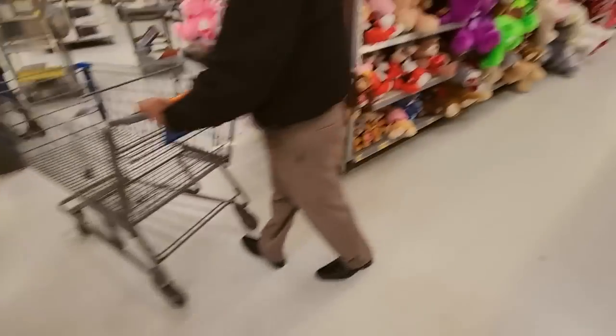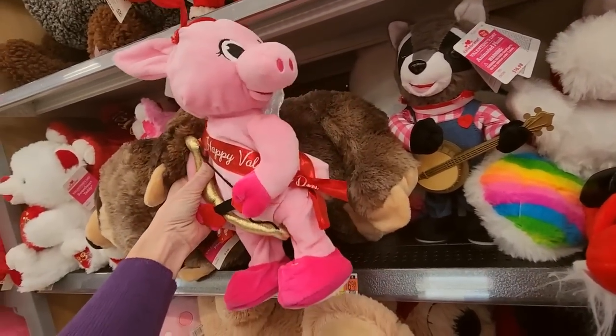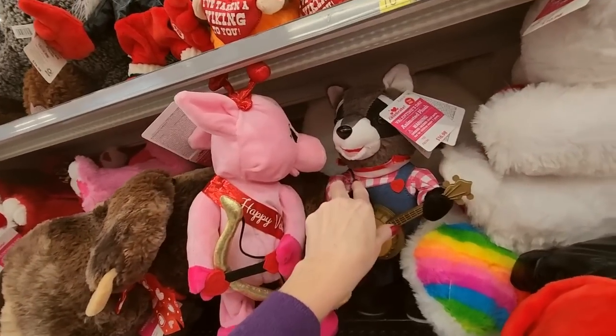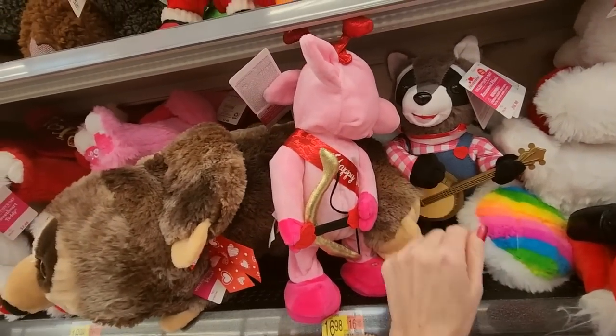And look, we have more — even more! We have a pig that does something. He sings and dances. He's giving that raccoon the stink eye — they're about ready to go at it. I don't know if that's good or bad.